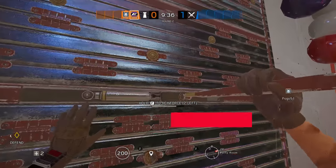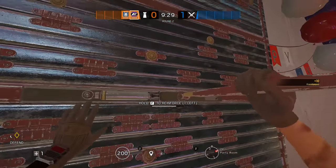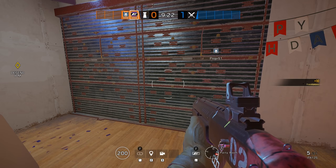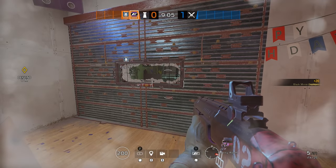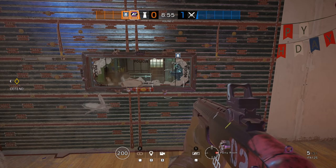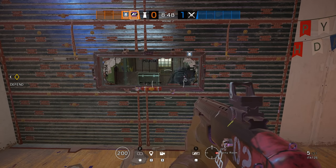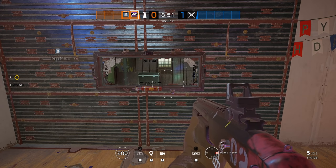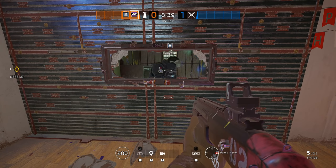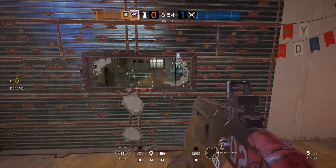In a recent video where I tested everything you need to know about breaching walls, I discovered that if you reinforce a wall and attach a mirror window, nothing happens to the sound — the wall still blocks just about all of it. But if you create a hole in the soft part of the wall, either before or after reinforcing, and then you apply a mirror window, you will be able to hear sound through that window as if the wall was completely open. So not only do you have full vision of what's on the other side, but you will also get much better audio cues.